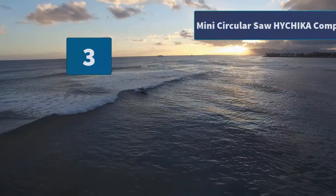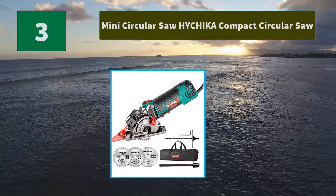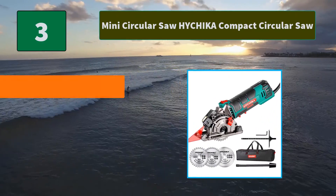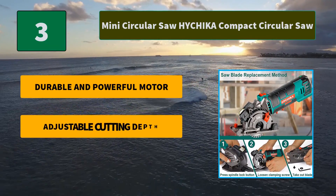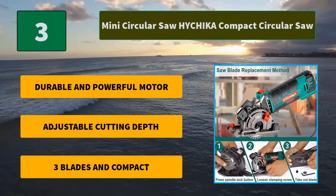Number 3: Mini Circular Saw, HiChica Compact Circular Saw. The soft rubber handle reduces hand fatigue effectively. Also with a dust port and a sawdust pipe, you can connect it to your vacuum to maintain a clean workspace. Main features: durable and powerful motor, adjustable cutting depth, 3 blades included, and compact design.